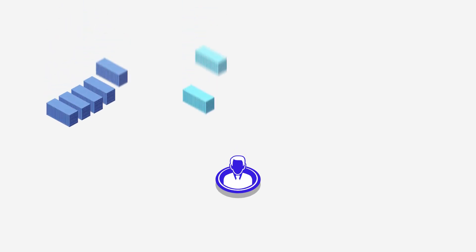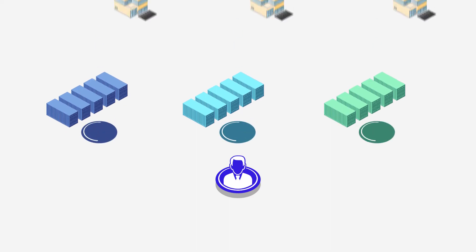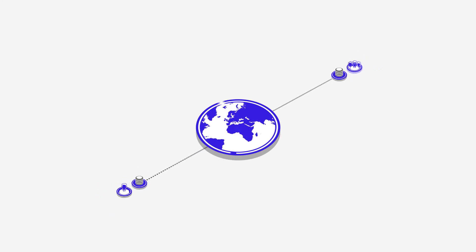You can't be at every port or container yard to oversee your client's goods. You rely on your shipping agents and overseas branches to do that for you. So what you really need is a system that lets you work with them like they're on the other side of the office and not on the other side of the world. CargoWise can help you with that.